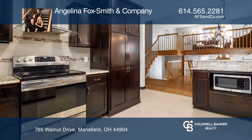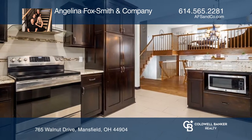The upper level features a living room. The finished walkout lower level boasts a recreation room with a brick fireplace.